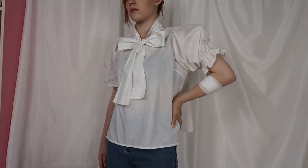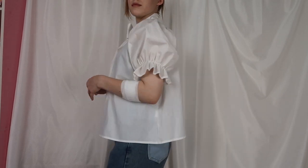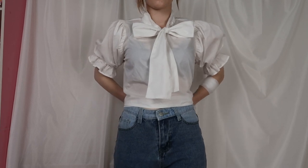Next is this blouse you've probably seen on my Instagram a thousand times. It has shorter sleeves and you can make a huge bow in the front, which is so pretty. It's just a basic blouse — I think everybody needs both a short sleeve and a long sleeve blouse in their closet.